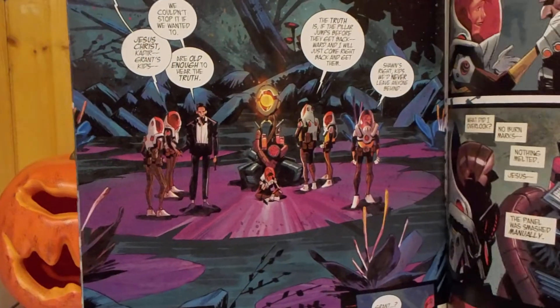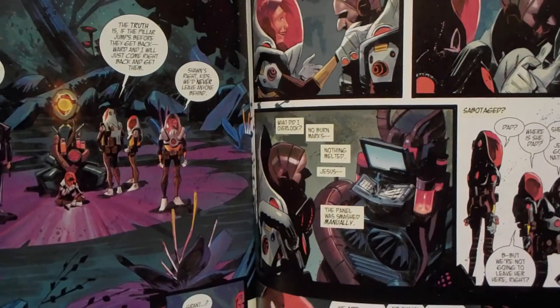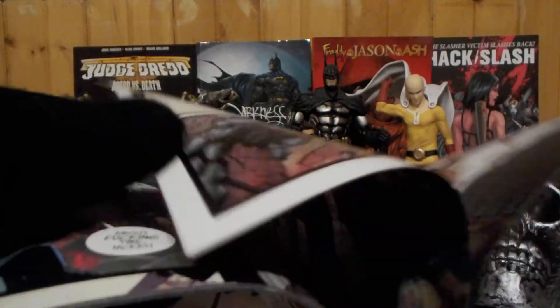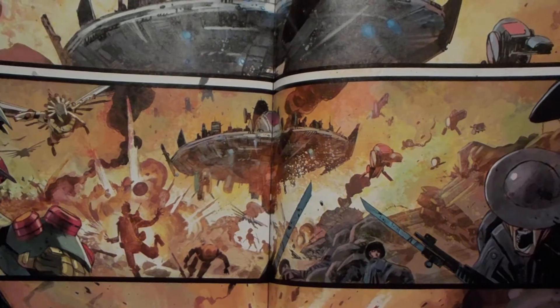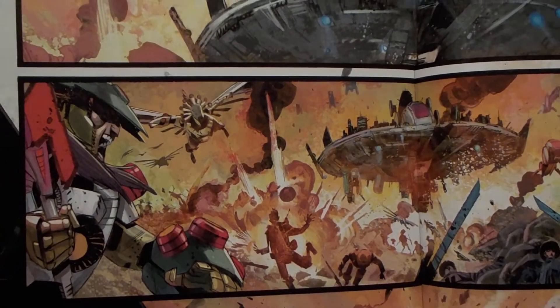There's the Pillar and the group of scientists. They suffer a fatality, and then they use the machine again and get transported to this reality where you have these World War I soldiers fighting futuristic aliens or whatever. So that's the end of the issue.